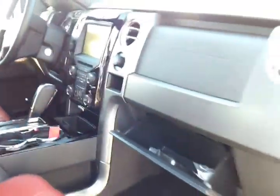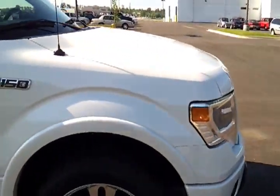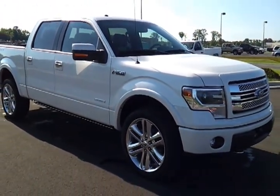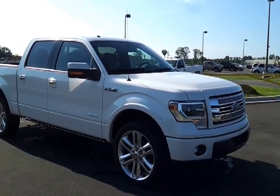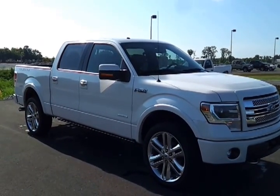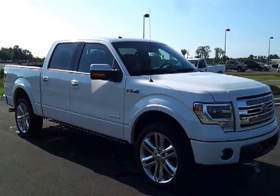We'll take a look inside. This has got remote start, satellite radio, fully loaded navigation. It's got rain-sensing wipers and ambient lighting inside. It's a 2013 Ford F-150 SuperCrew Limited. Also in the back, it's got the factory-installed wheel well liners.